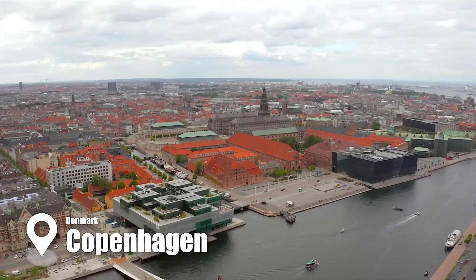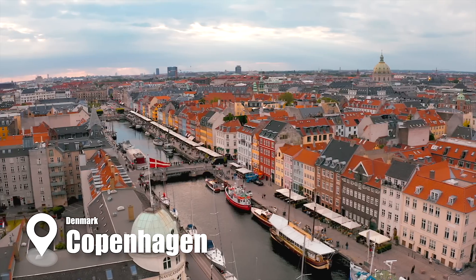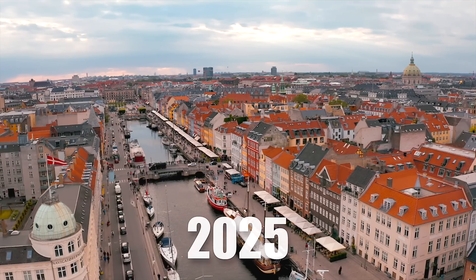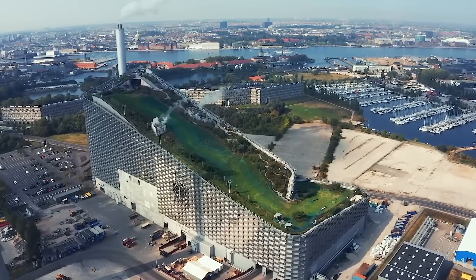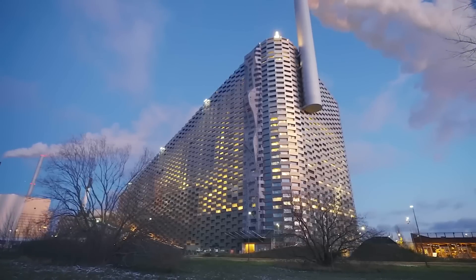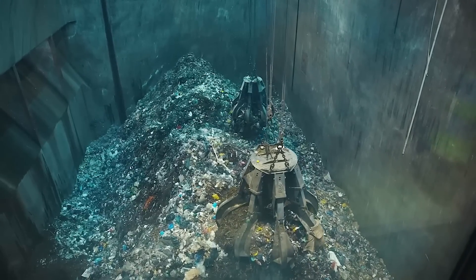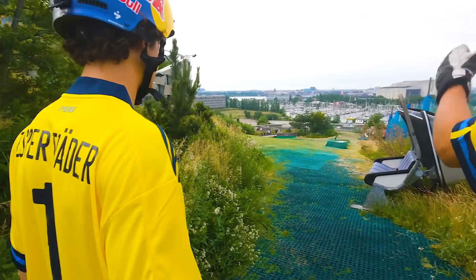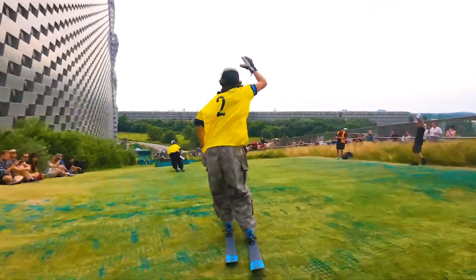In Denmark, the situation was no different. Copenhagen, the country's capital, needed an answer to its increasing waste problem, especially with the city's aim to become carbon-neutral by 2025. This need for a sustainable, practical solution led to the development of Copenhill, a project designed not only to manage waste but also to rethink the role of industrial infrastructure in urban spaces. It aimed to turn waste into energy while serving as a multifunctional hub, combining a waste-to-energy plant with recreational activities.